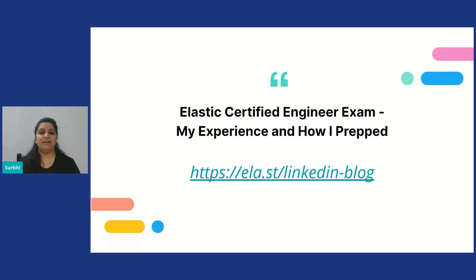This is a link to a very detailed article that I wrote on the same topic — it has all the relevant links. I hope this was helpful for anyone looking to get certified. Thank you.